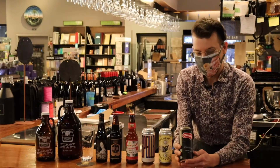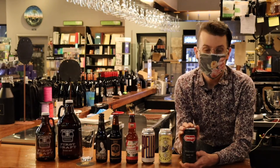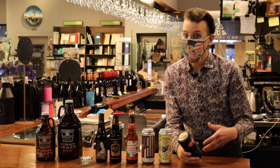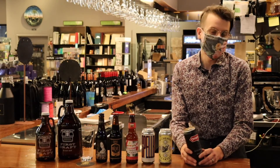Let's start with a local favorite of ours from the Shop Brewing Company. This is Crispy Lager — it's a blonde lager. I really like to have this with like a lunch on a day off, or just a nice patio or by-the-pool sort of beer.